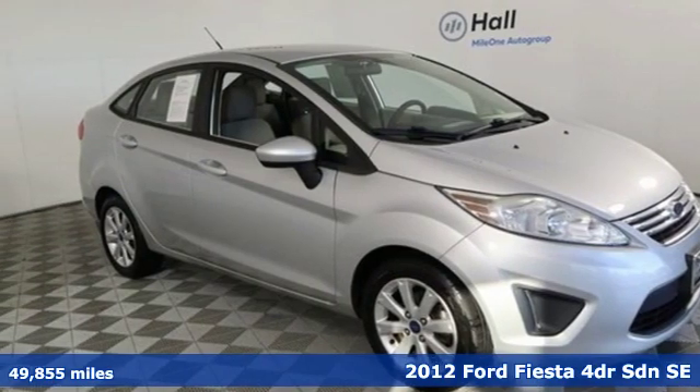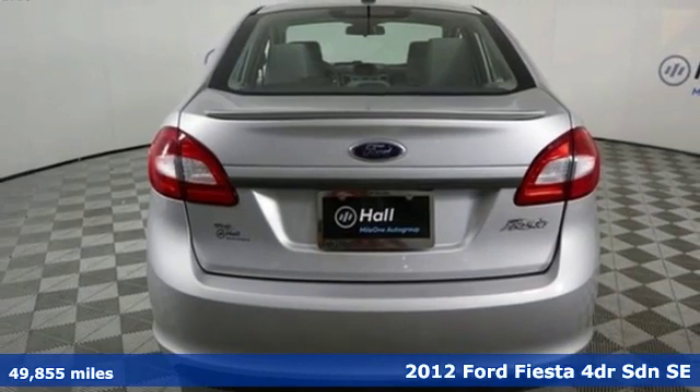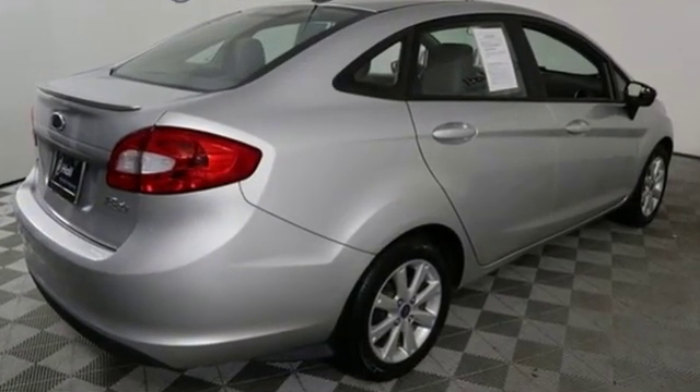It's a 2012 Ford Fiesta. Throw the conventions of a subcompact class out the window in this affordable, sporty and intelligently equipped Fiesta. And with features like these, every drive is a pleasure.